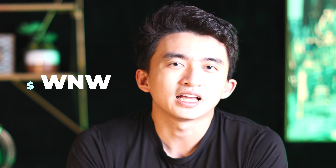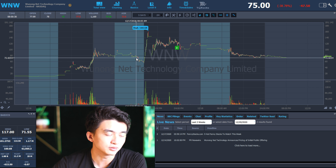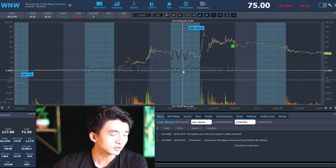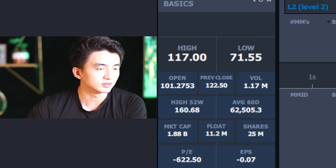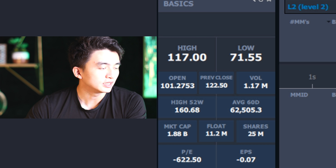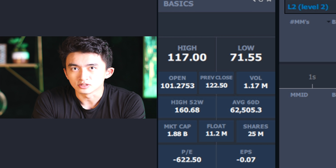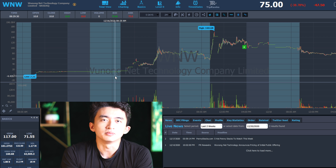Let's look at the ticker called WNW, which happened last week. Pretty much all tickers have high volume and low float, and it's going to behave very similarly to WNW. WNW's initial public offering started around $7, and right now the price is $75 — over a thousand percent gain. To calculate the initial market cap, we divide the current market cap of $1.88 billion by 10, giving us around $188 million in initial market cap. The float is under 20 million shares, so it's considered a low float.